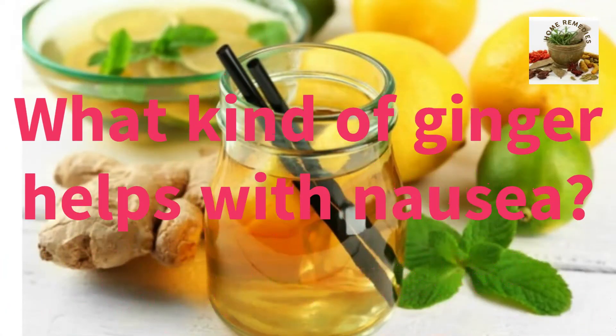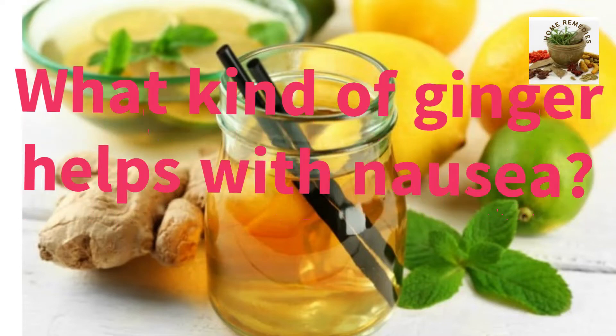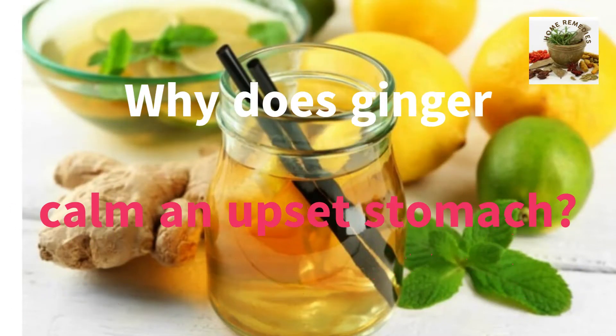What kind of ginger helps with nausea? Many people use ginger supplements when treating nausea, although fresh, dried, and crystallized ginger may also help soothe nausea when consumed as foods or spices.